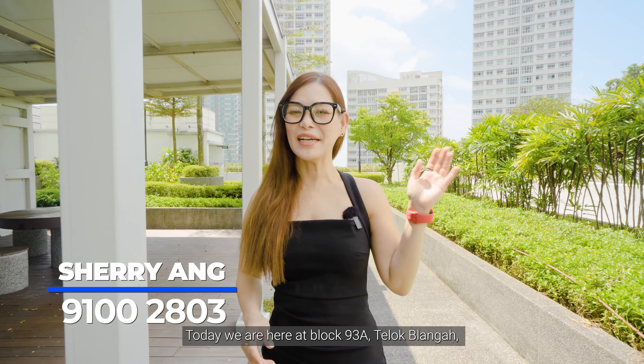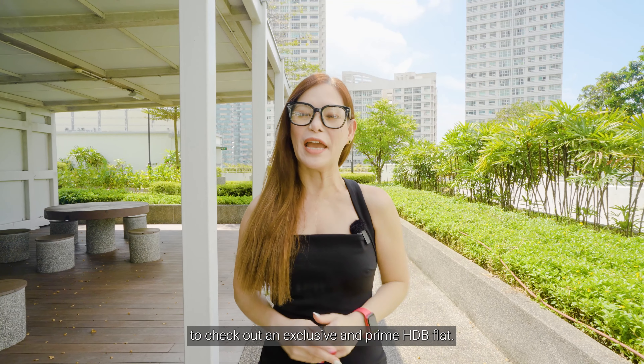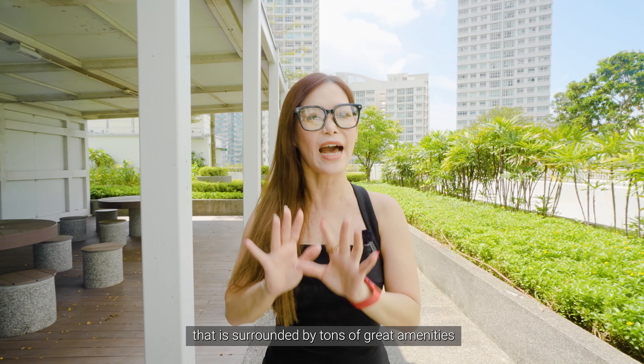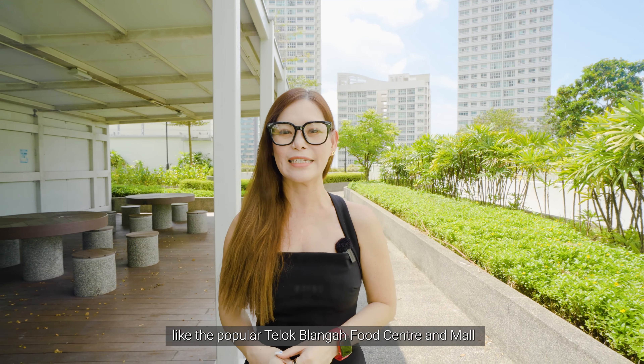Hello everyone, Sherry here. Today we are here at Block 93A, Teluk Blanga to check out an exclusive and prime HDB flat. This is a 1001 square feet, four-room unit that is surrounded by tons of great amenities like the popular Teluk Blanga Food Centre and more, which are just a five-minute walk away.